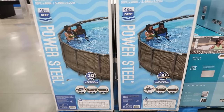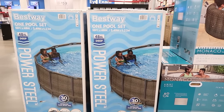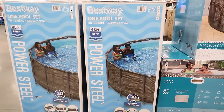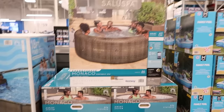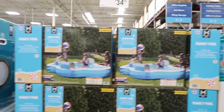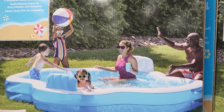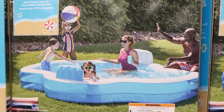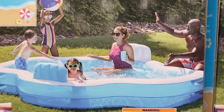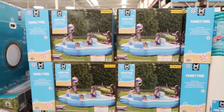They have pools — this is by Bestway, $449. It's really nice with the wicker. Ooh, a little spa. Look at that. A family pool for $34.98. Look at mom — she's like, yeah, I'm enjoying summer. I'm not going to tell you what's in my cup though. It's lemonade, you guys. Seriously.